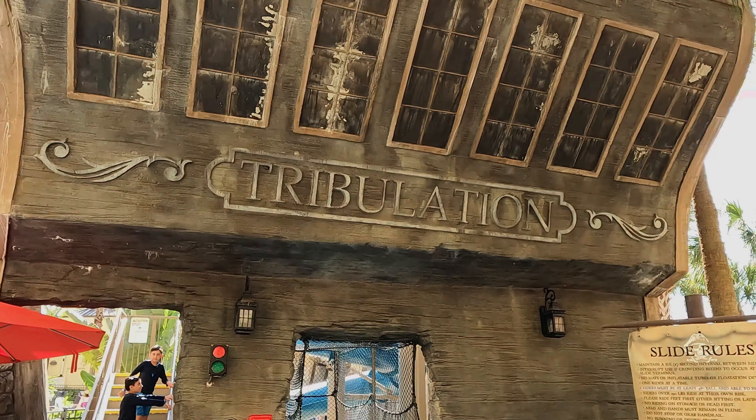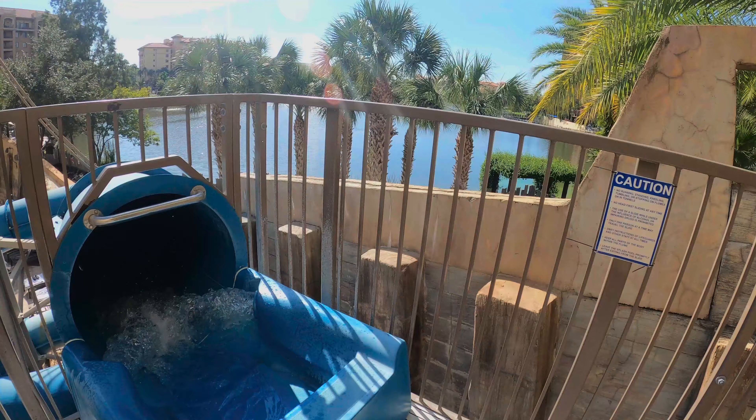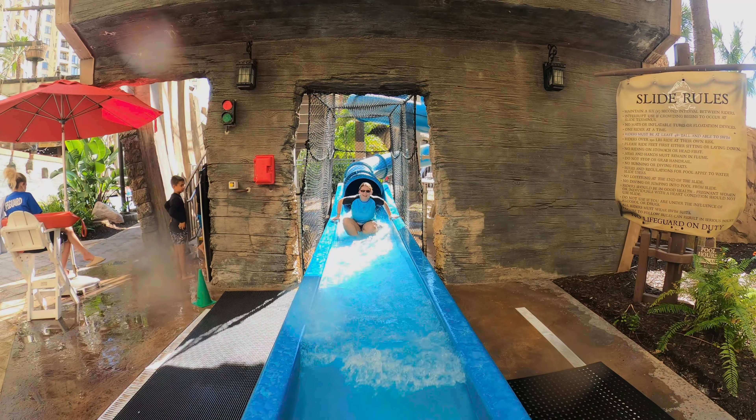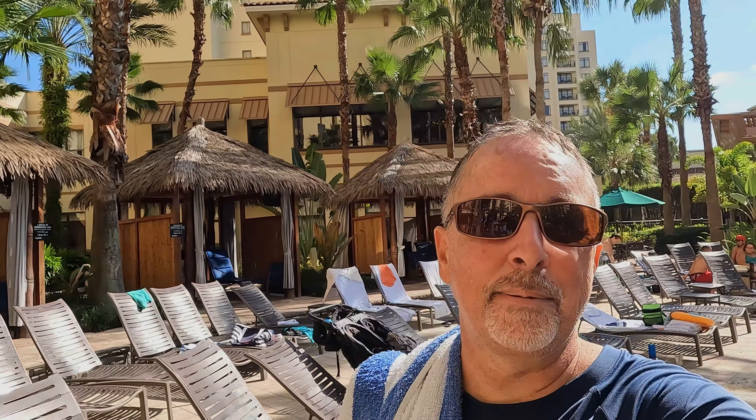That slide was a lot of fun — you almost lose your glasses on it. The fun part about the slide was that you actually get whole G's, almost like centrifugal force. And you're in the dark too — it's pretty crazy.